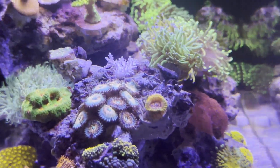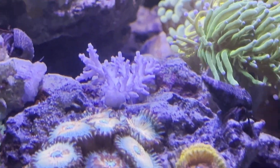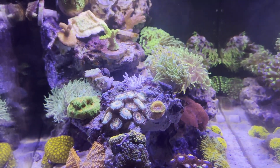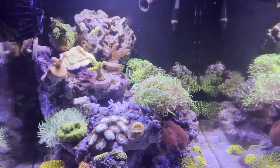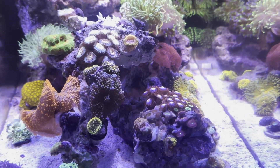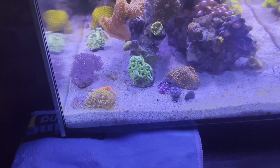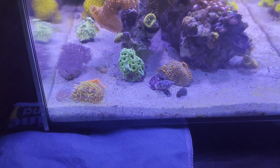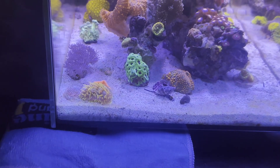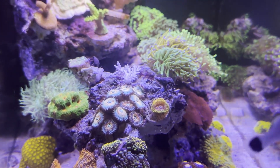We also got a Red Dragon acro frag, but that thing RTN'd basically overnight. Which is not too bad considering everything else is doing great — sometimes stuff happens. It might have been when I was dipping the coral. It's more of a smooth skin acro, so they are a bit more sensitive.